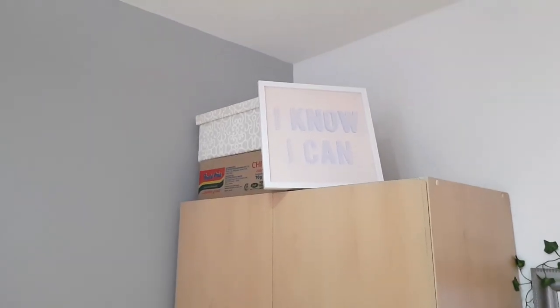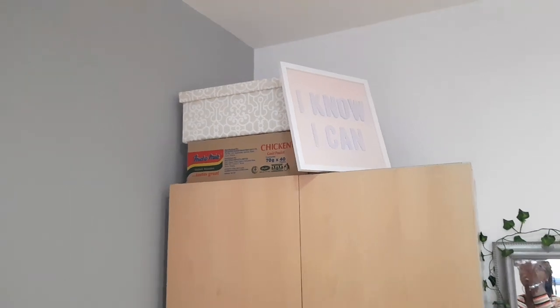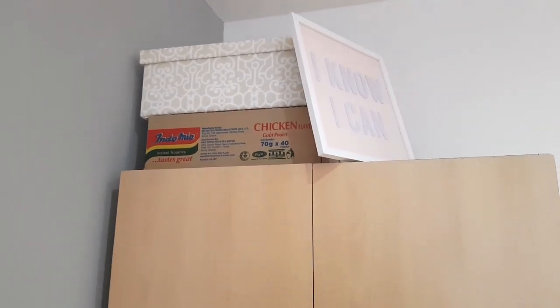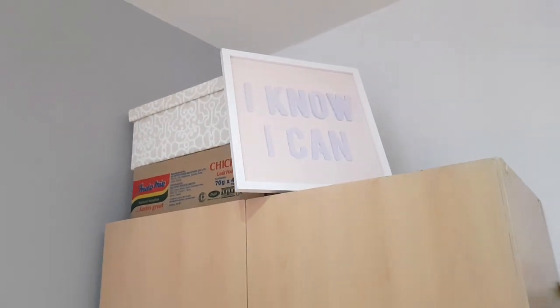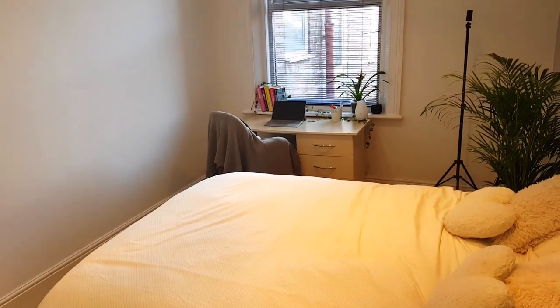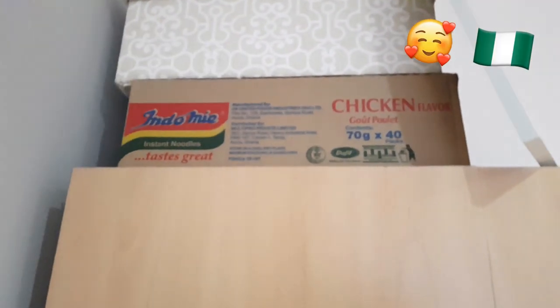At the top of my wardrobe I have this little motivational poster which says 'I Know I Can.' A couple of you mentioned in my uni haul that I should use command strips to hang it up — I think that's such a good idea. I'm planning to have the little poster just opposite my bed so it'll be quite cool to have that inspiration in the morning. I also have a little box of Indomie — if you guys don't know what Indomie is, it's pretty much just instant noodles.